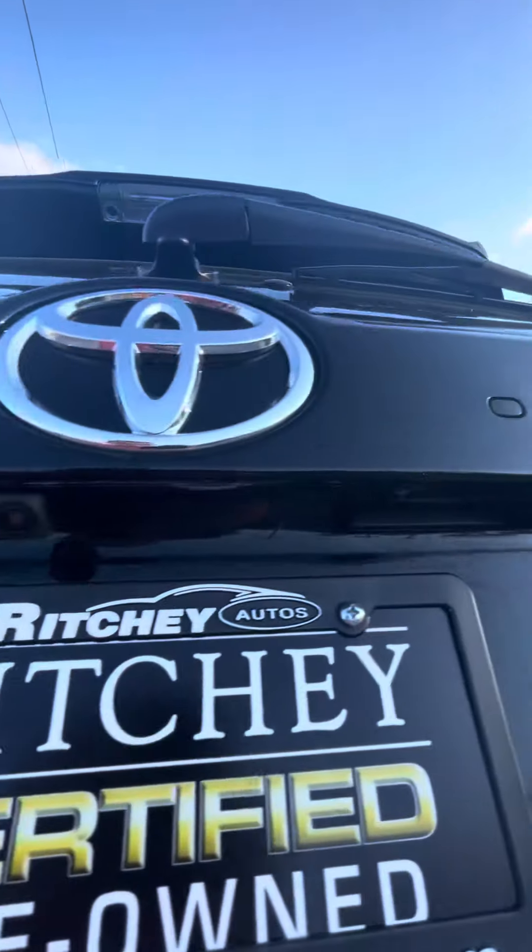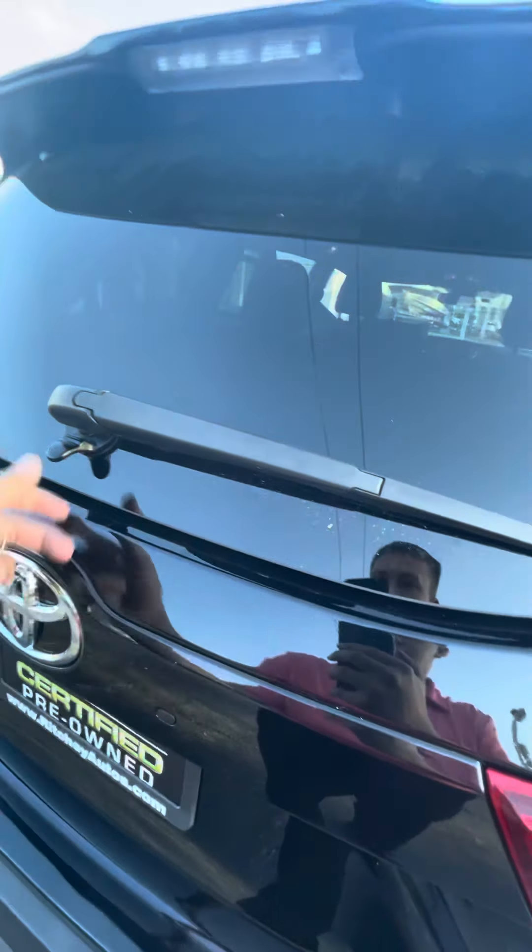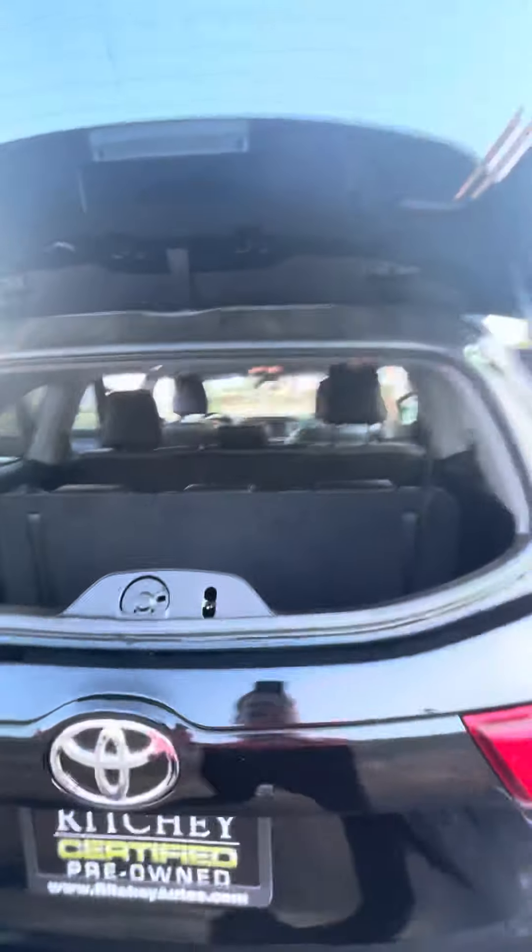It's got the backup camera and a windshield wiper in the back. You can also open the back hatch — push that button and lift up. There you go.